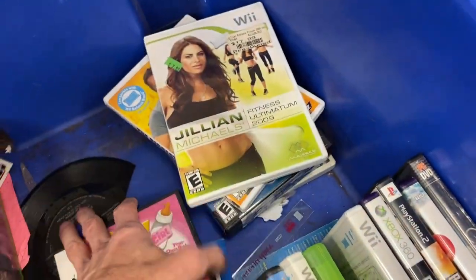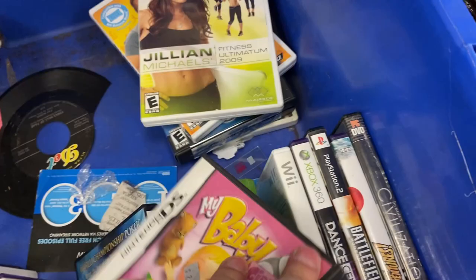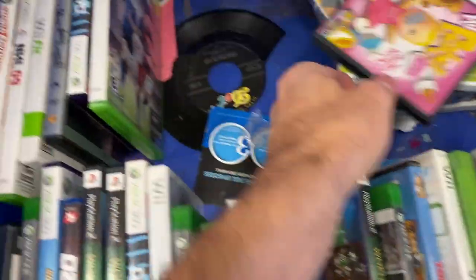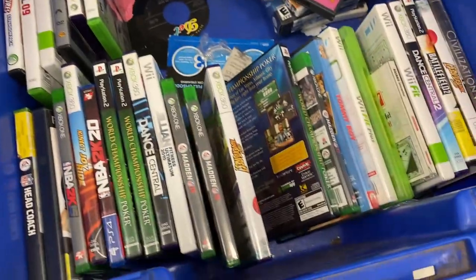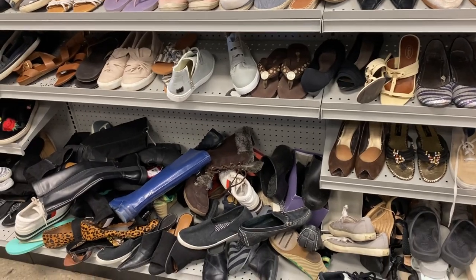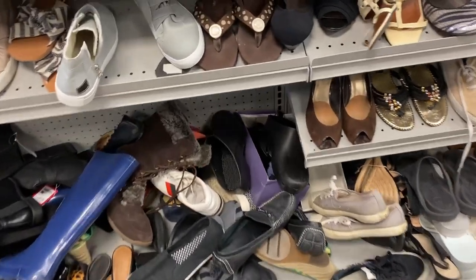I always look inside most of the video games because I've been pleasantly surprised before — you'll think it's a generic game and Zelda will be sitting in there, or Mario or something. So I always like to look here. Nothing doing with the rest of those games, so we're going to move on.